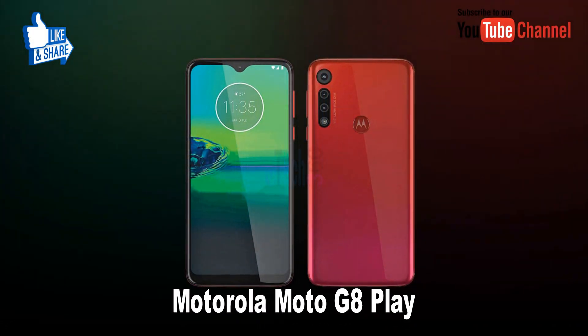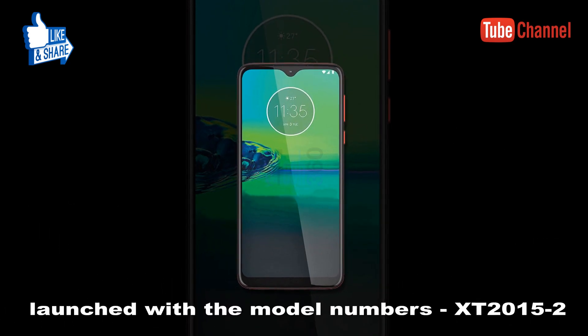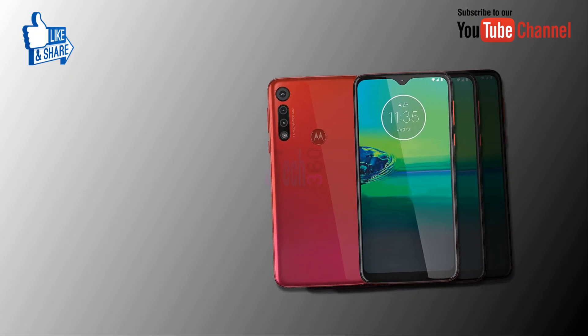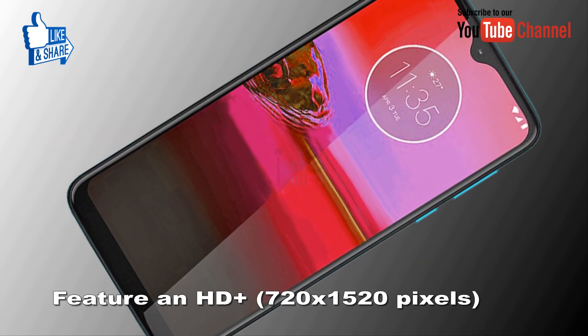Hello, dear viewers. Today I can present a new upcoming smartphone, the Motorola G8 Play. The Moto G8 Play will reportedly be launched with the model number XT2015.2 or XT2016.1, depending on the market condition.